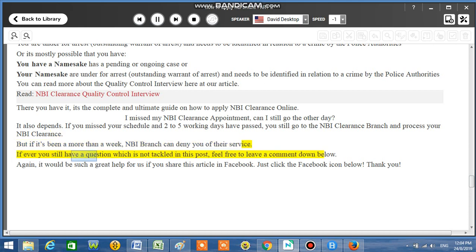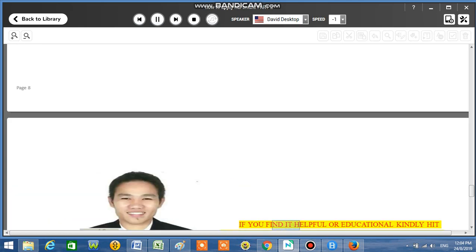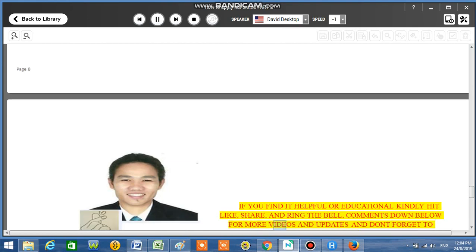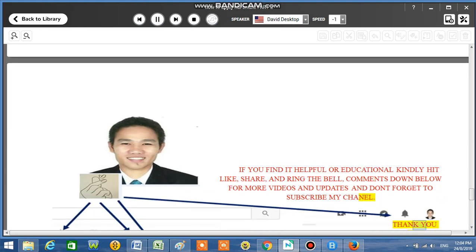If you still have a question not tackled in this video, feel free to leave a comment down below. It would be a great help if you share this article on Facebook — just click the Facebook icon below. If you find it helpful or educational, kindly hit like, share, and ring the bell. Comment down below for more videos and updates, and don't forget to subscribe to my channel. Thank you for watching.